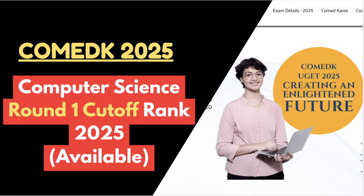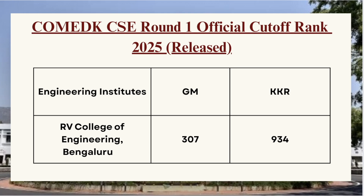First in the list we have RV College of Engineering. For GM category the cutoff was 307 and for KKR category the cutoff was 934. Next we have MSRIT — for GM category the cutoff was 875 and for KKR category the cutoff was 3710. For BMS College of Engineering, for GM category the cutoff was 2323 and for KKR category the cutoff was 9487.